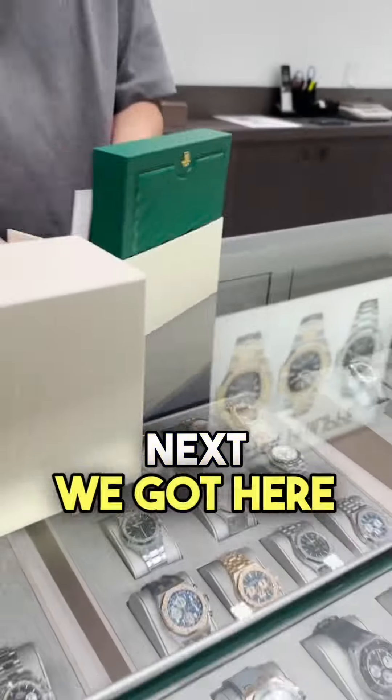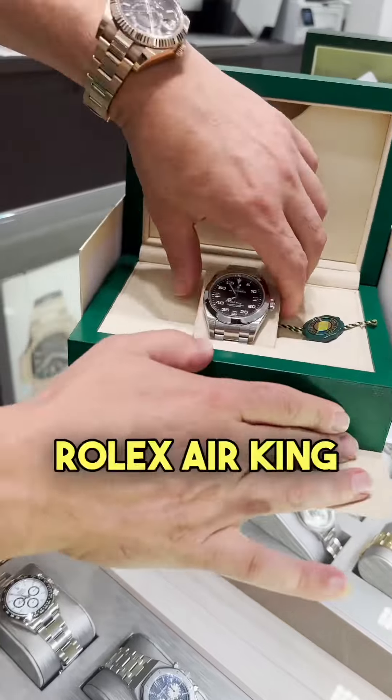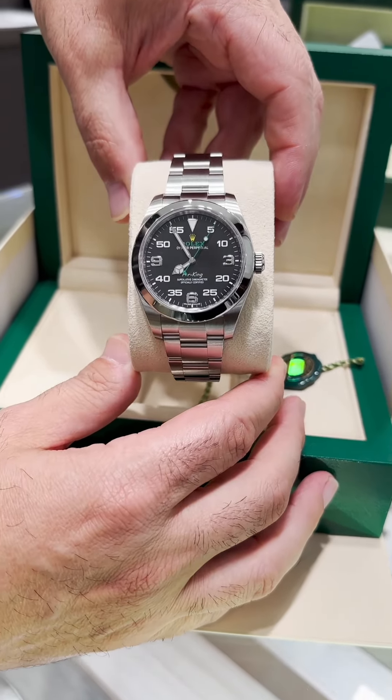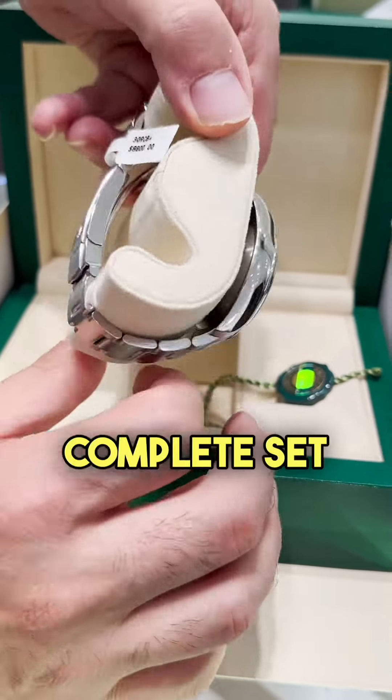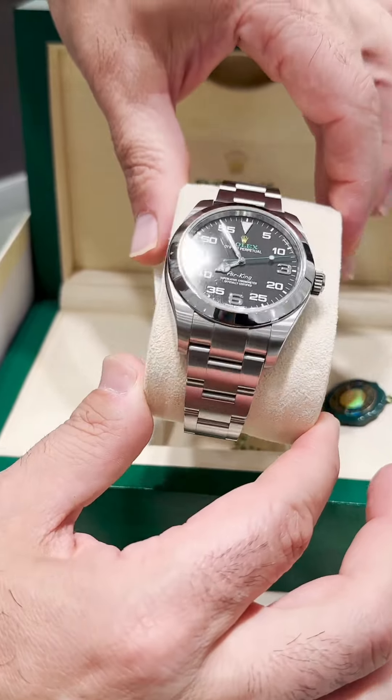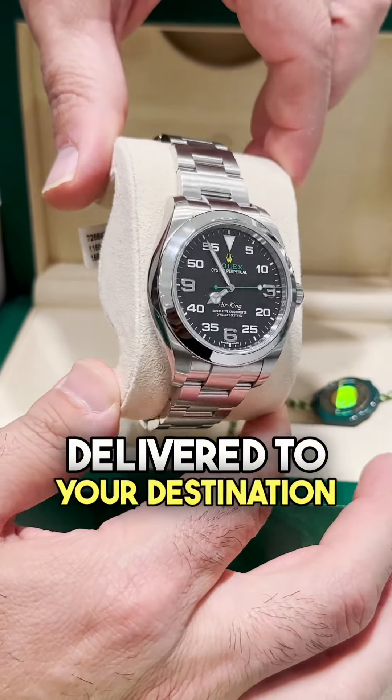Next, we got here a Rolex Air King, reference number 116900. Complete set, full links, boxed with papers — everything you want to have on a watch. $6,800 delivered to your destination.